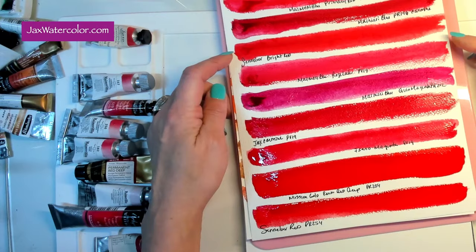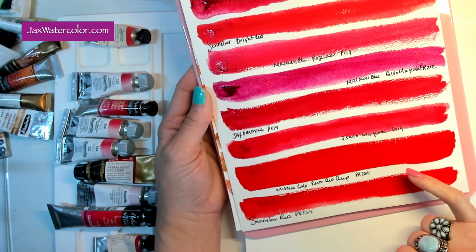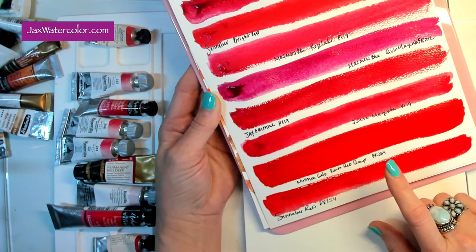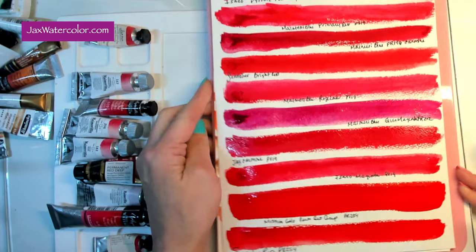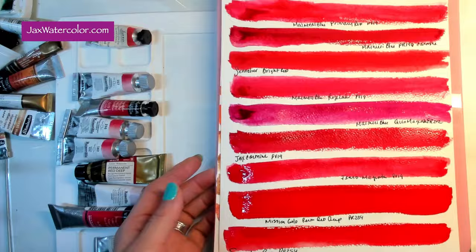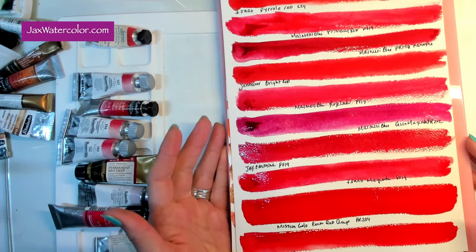The Sennelier PR254 — I just love it, it's gorgeous. Comparing it to the bright red: the bright red is a bit more pink-leaning, whereas this one is a true red, not too orange or too blue. It's very close to the Mission Gold, but Mission Gold is more opaque while the Sennelier has more transparent qualities. Of course, Sennelier is more of a professional grade paint — you'll notice a significant difference when you paint with the two. If you want a sampler of this, I was thinking about doing a red sampler pack — either with dots or little mini pans on a card or in a tin — with all the blue-leaning reds and all the true reds. Just let me know and I can put it up on my website.